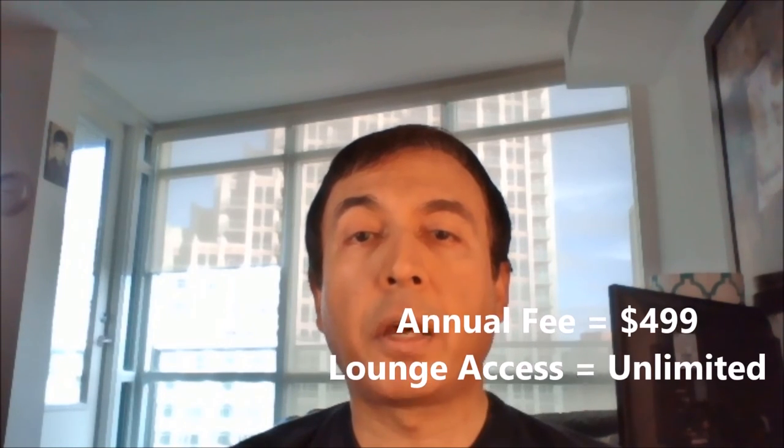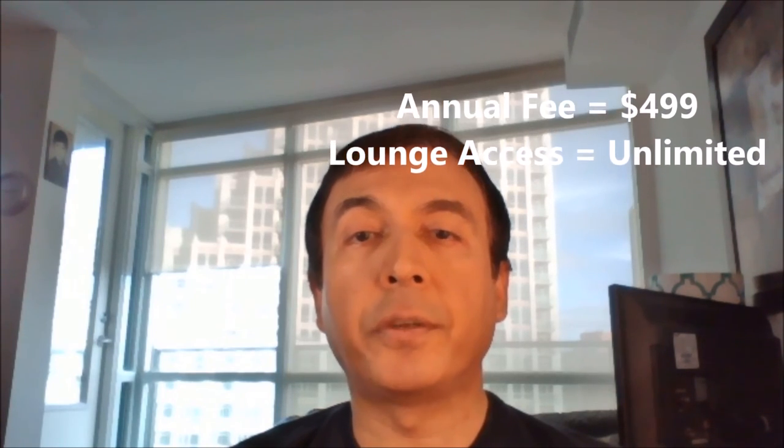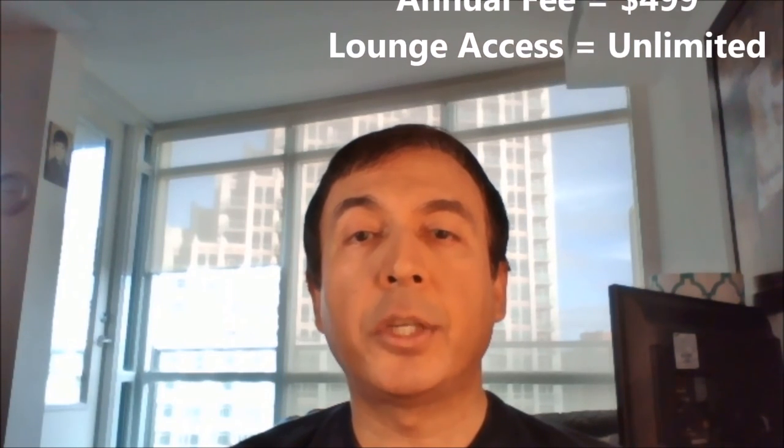Number 6: American Express Aeroplan Plus Platinum Card. This card has a $499 annual fee and provides unlimited lounge access.